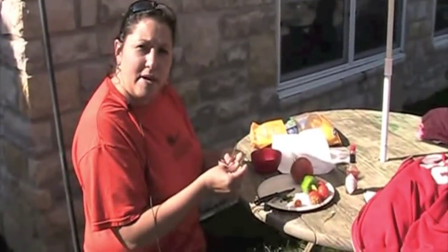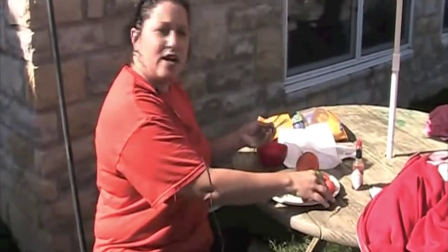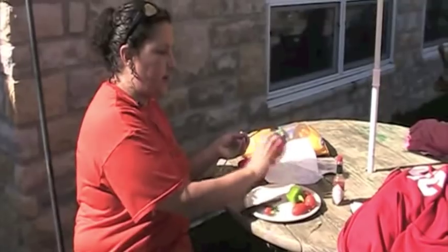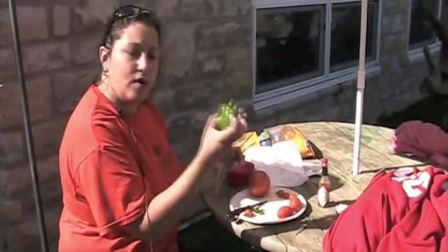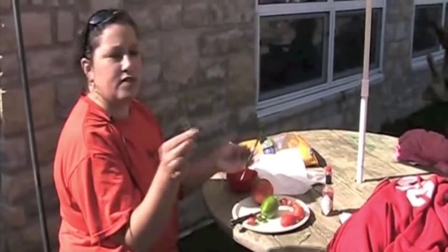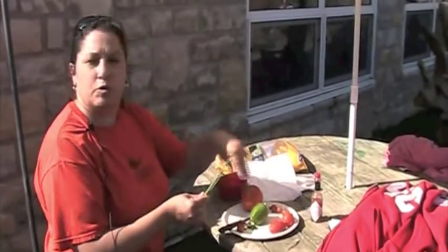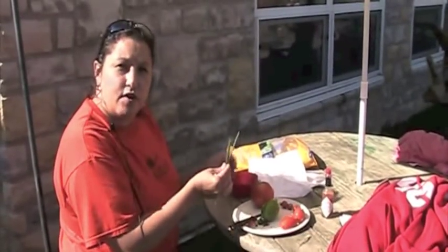I'm going to make some salsa for the children. They just went out to the garden and picked some tomatoes — we have different kinds of tomatoes, a green pepper, a green onion, and chives. I'm just going to mix that with some chips and a little hot sauce because they like salsa anyway, and we're going to let them taste it from the garden.